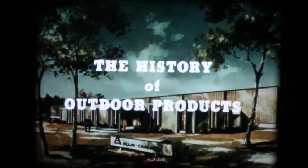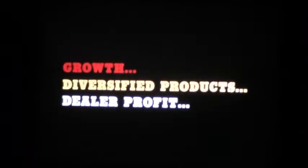The History of Outdoor Products: a review of its growth, diversified products, and dealer profit potential.